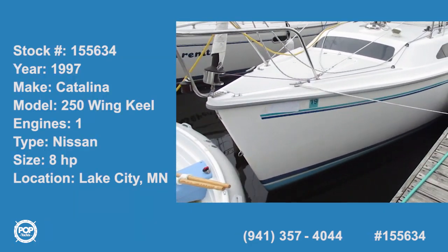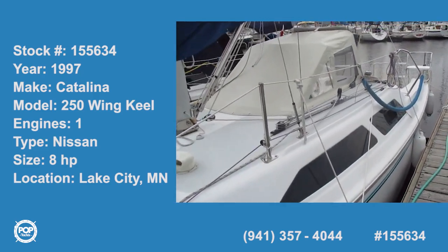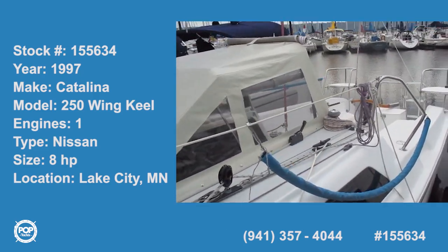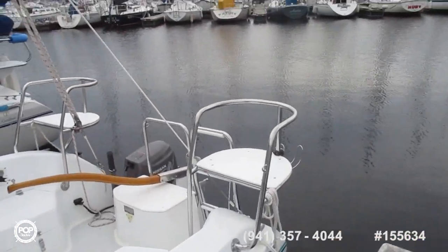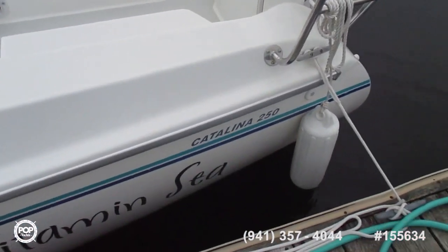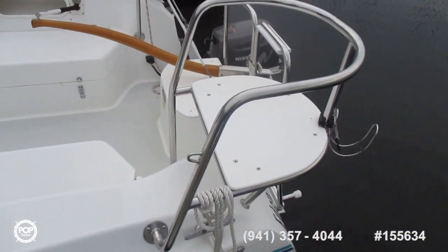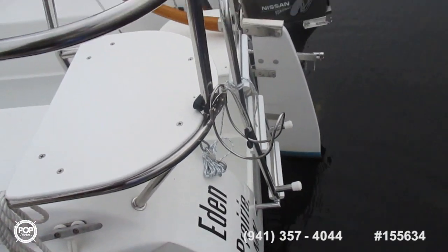Good morning, today we're looking at a 1997 250. It has a real nice layout with the two extended cockpit seats, four-stroke eight-horse engine, and a boarding ladder.